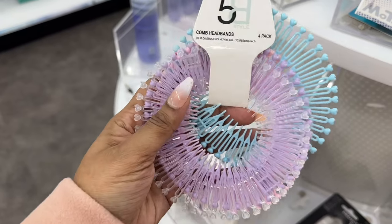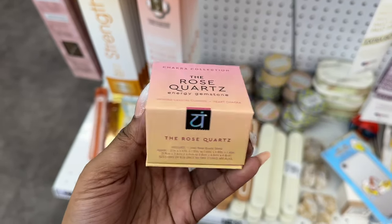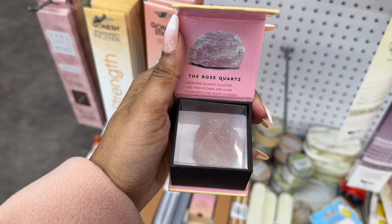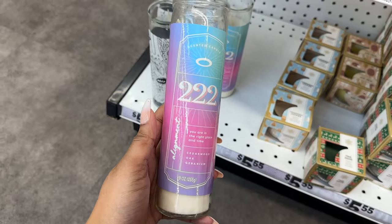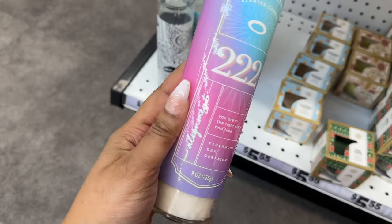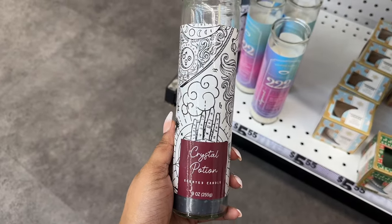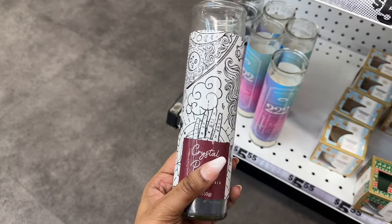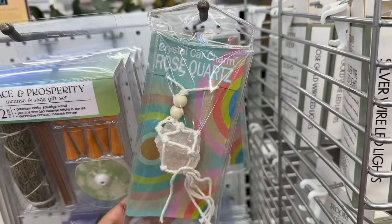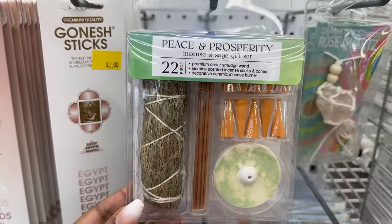Clear, purple, pink, and blue. Here is a rose quartz — a cute pretty pink stone. Here is a scented candle; this one is 222 for alignment, and this one is a crystal potion scented candle. This is a crystal car charm rose quartz, and an incense and sage gift set.